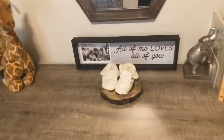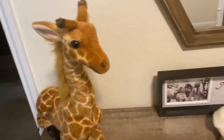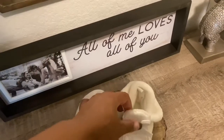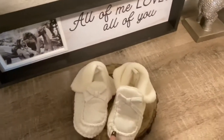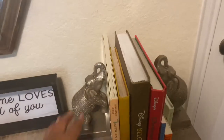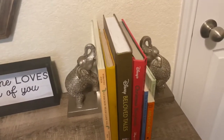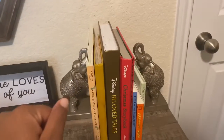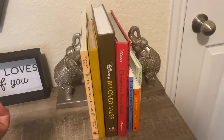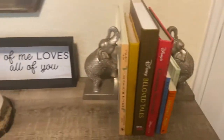Then we're at his dresser. This is a little giraffe I got at the baby shower, his shoes that we got from the gender reveal, and these two little book holders we got from Ross. These are my old baby books and we also got gifted two more books as well.